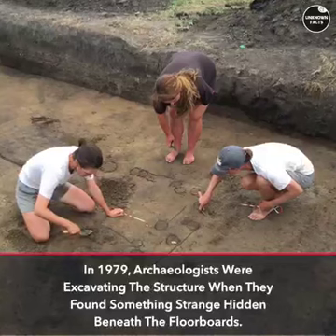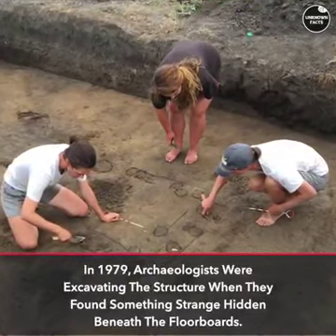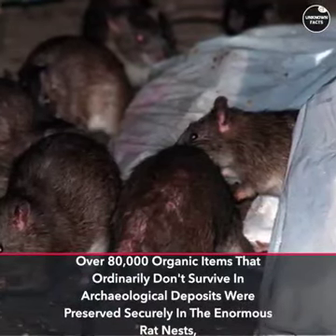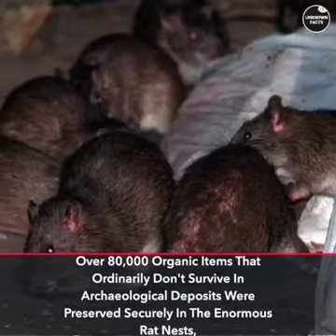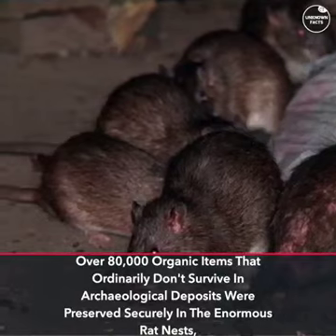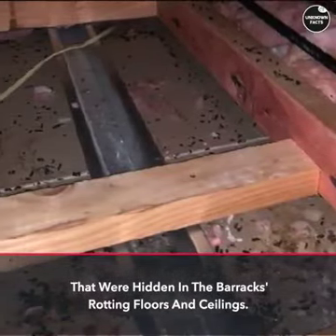In 1979, archaeologists were excavating the structure when they found something strange hidden beneath the floorboards. Over 80,000 organic items that ordinarily don't survive in archaeological deposits were preserved securely in the enormous rat nests hidden in the barracks' rotting floors and ceilings.